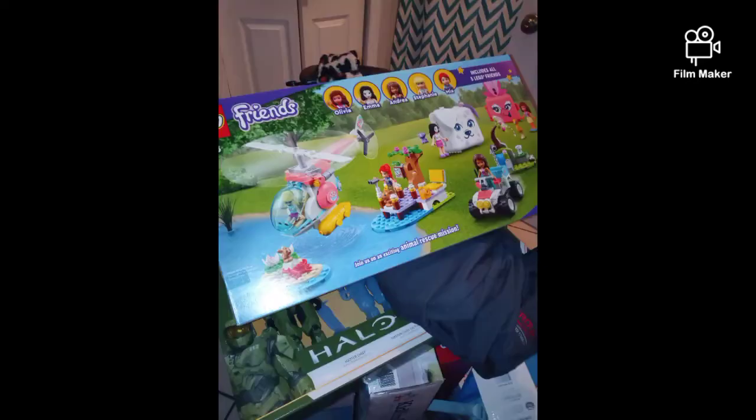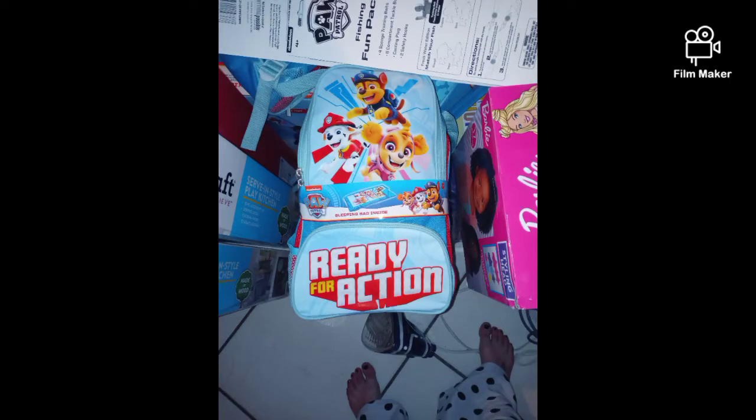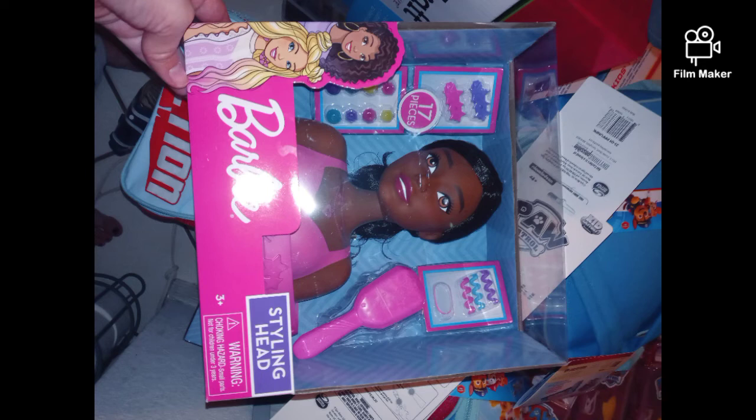This was $2.25. This was $11.00, originally $50.00. This was $6.00. This was $5.00. Thank you for watching. Please like and subscribe, and have a blessed day.